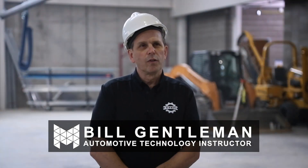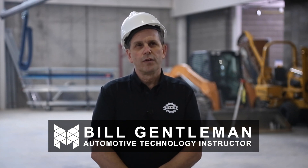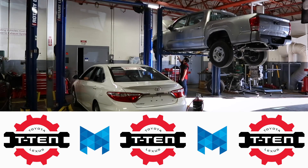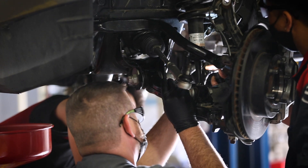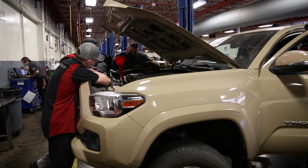My name is Bill Gentleman along with Mark Wolf. We are the instructors here at Metropolitan Community College for the new Toyota T10 program. T10 stands for Toyota Training Education Network. It's an exclusive program that Toyota has started that helps train technicians to work exclusively in Toyota and Lexus dealerships. It involves you being here for 12 weeks, and then you'll be paired with a dealer — either Toyota or Lexus — and you'll be paid as an intern working with a mentor, applying the things you've learned in class.